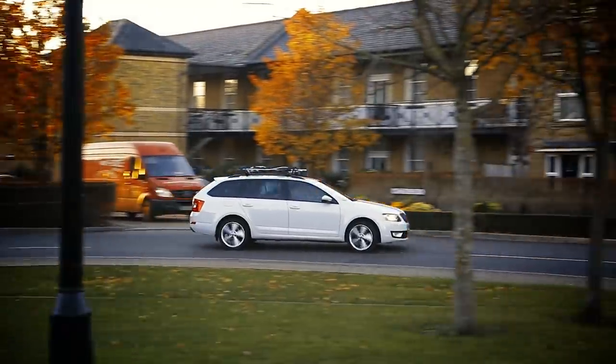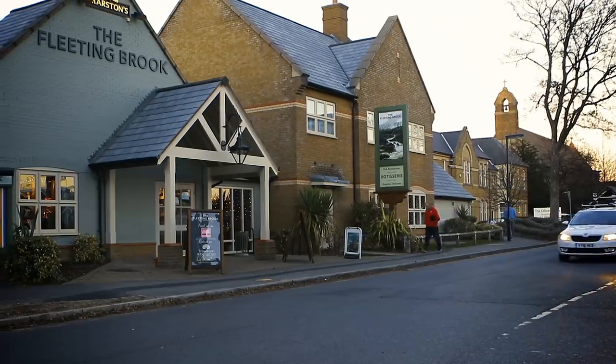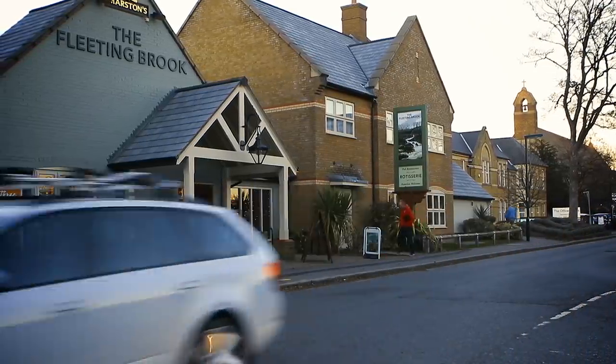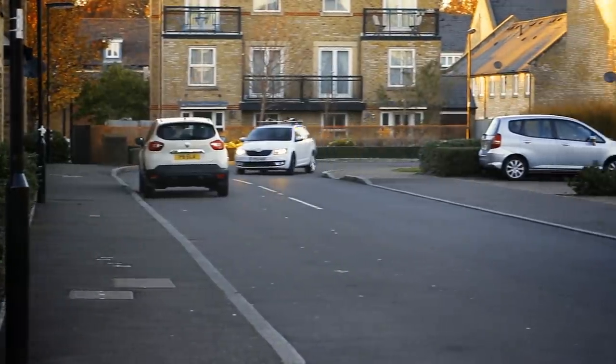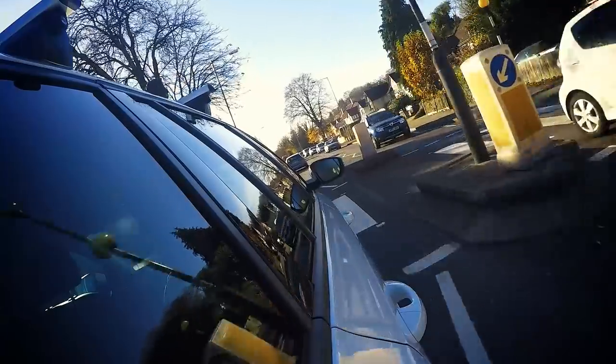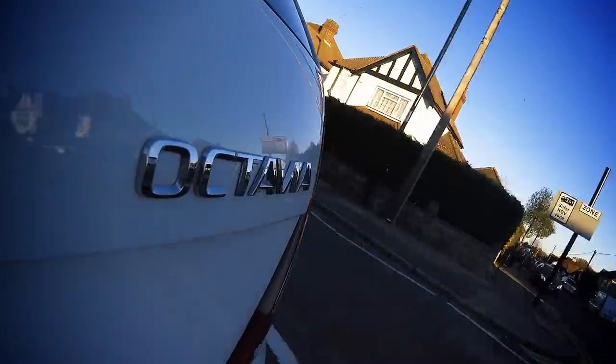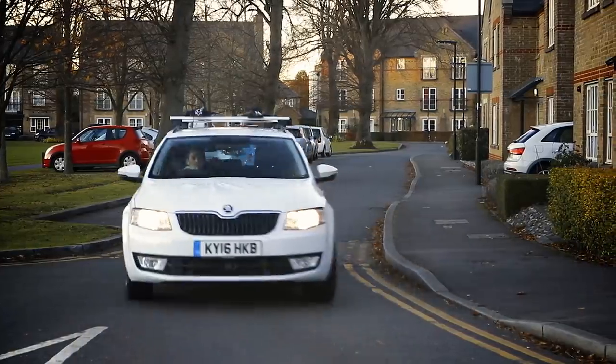Families seem to have fallen out of love with the estate car, instead choosing in their masses to opt for one of the many SUVs now dominating the new car marketplace. However, low on fashion as the humble estate may be right now, it is still super high on function, offering a remit that is broad enough to cover nearly every motoring eventuality. That's why we decided to run the Skoda Octavia Estate — a mid-sized family car that majors on practicality but also keeps its prices firmly rooted in the real world.